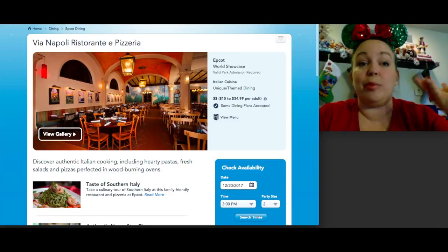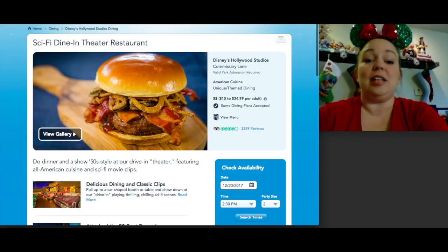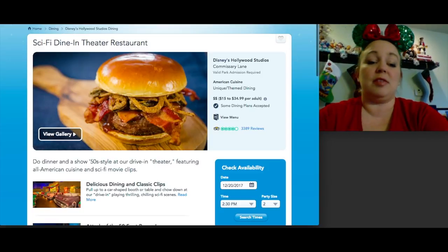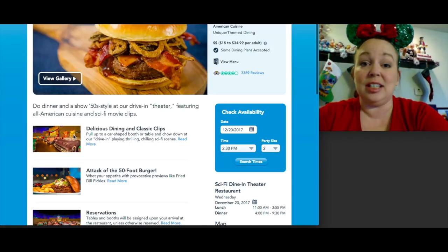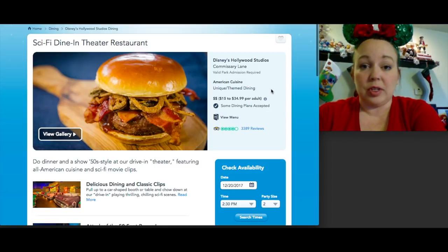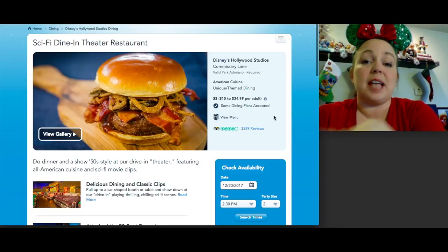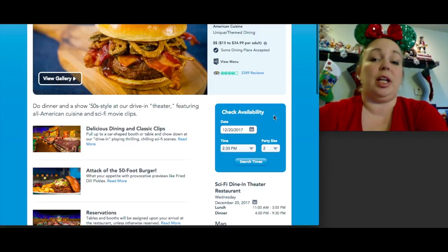Now Hollywood Studios, my personal favorite park — I'm excited for Toy Story and Star Wars to open soon. Sci-Fi Dine-In is our must-do every year. It's difficult to get reservations due to the unique seating — you sit inside replica cars, which only fit about two per row with three rows, so seating larger families is tricky. They serve lunch and dinner for $15 to $35, with burgers, shakes, great desserts, and classic sci-fi movies playing on a drive-in theater screen.